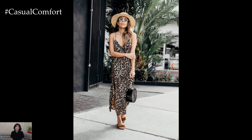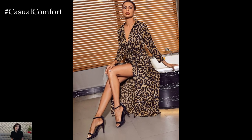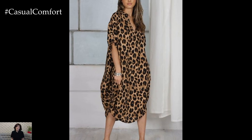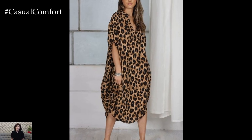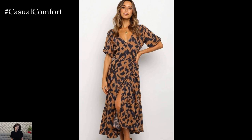Leopard print dresses are more than just a trend — they are a symbol of self-expression and individuality. Their ability to seamlessly blend wild elegance with timeless style makes them a must-have for any fashion enthusiast's summer wardrobe. Embrace the allure of leopard print this season and discover how this iconic pattern can transform your look from ordinary to extraordinary with every wear.